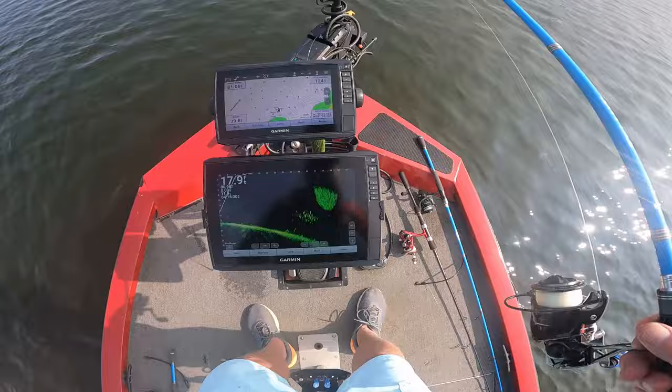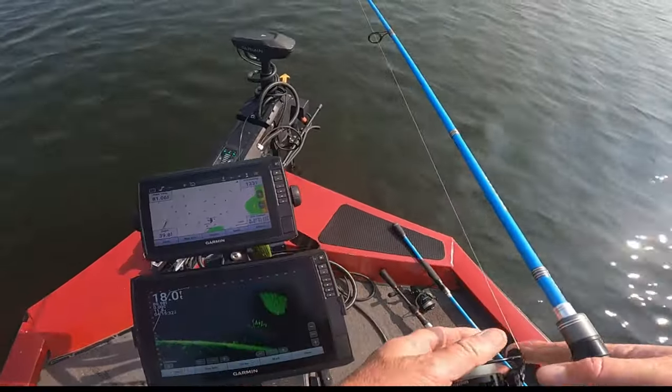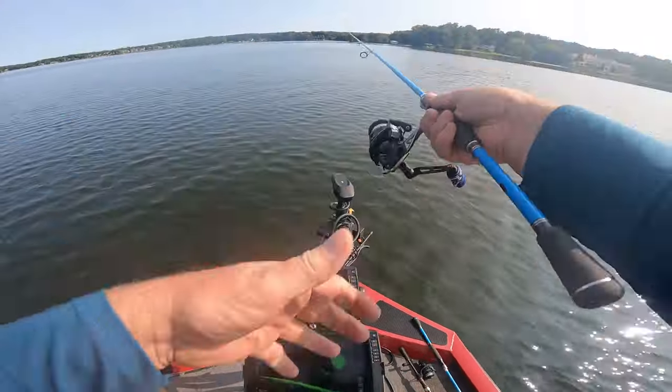Look there — see them bait fish right there? They were all up under that bait fish right there.